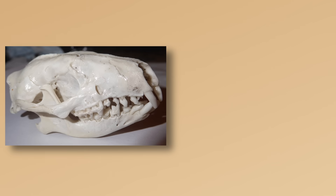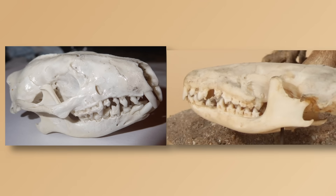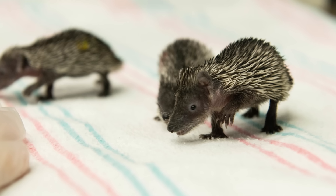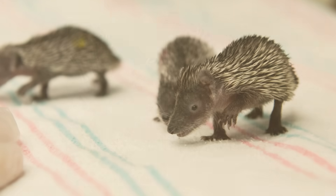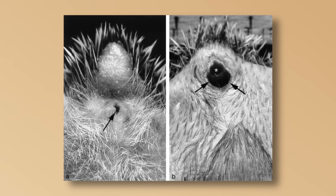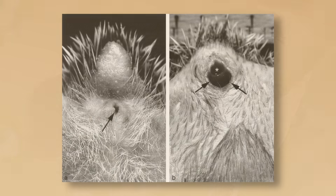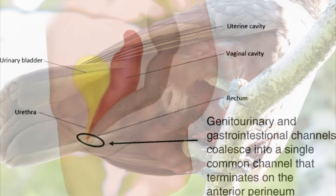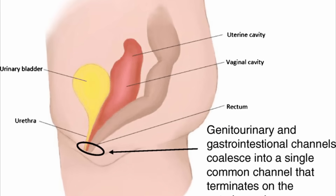Hedgehogs have 36 teeth arranged in a specific pattern, while tenrecs have a different pattern. And even their reproduction is different — tenrecs do something almost no other placental mammal does. Females have a cloaca, a single opening for reproductive, digestive, and urinary systems, unlike almost every other mammal, but like birds and reptiles, as this was the original trait among our ancestors.